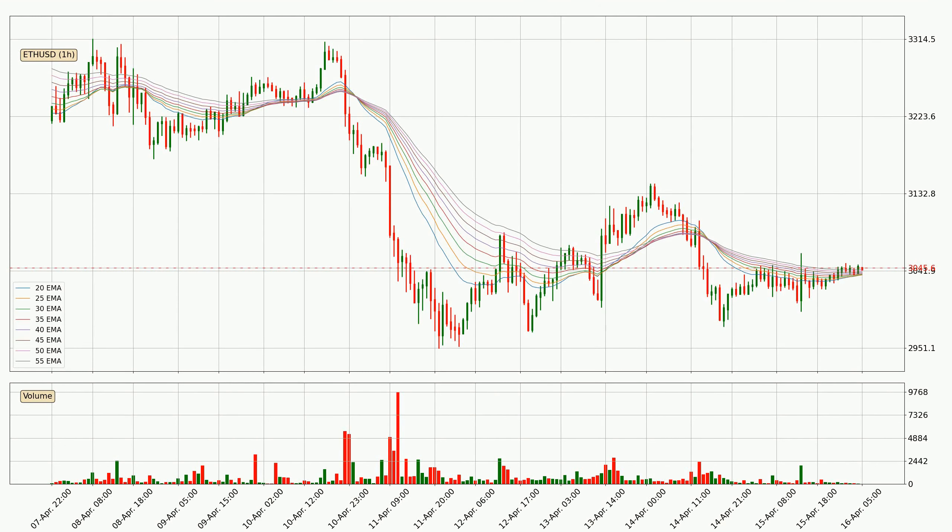Looking at the hourly exponential moving averages, the current price went above the hourly ribbon, so you should watch out for the price dipping back below the ribbon or if it will play as a support to the downside, which is currently at around 3,044.